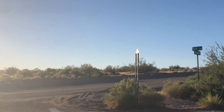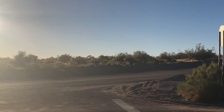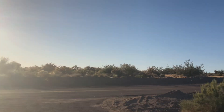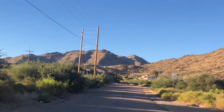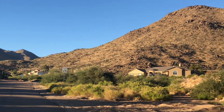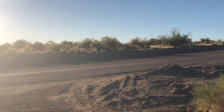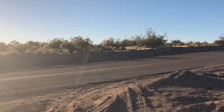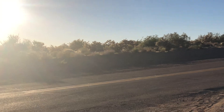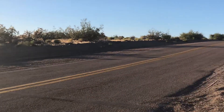If you have a horse, it's a good place to take your horse. There are some houses here. I know there's a house up here somewhere that was for sale on Sundown — that's the road I'm on right now. That's Sundown.